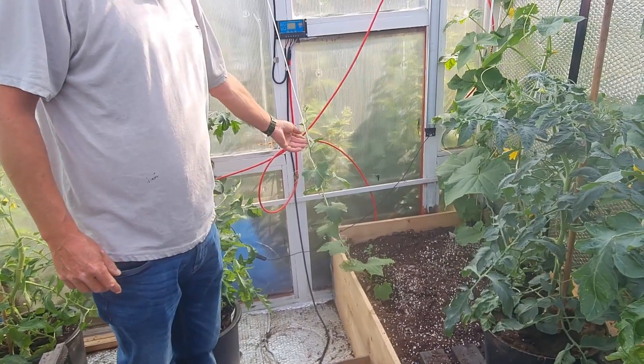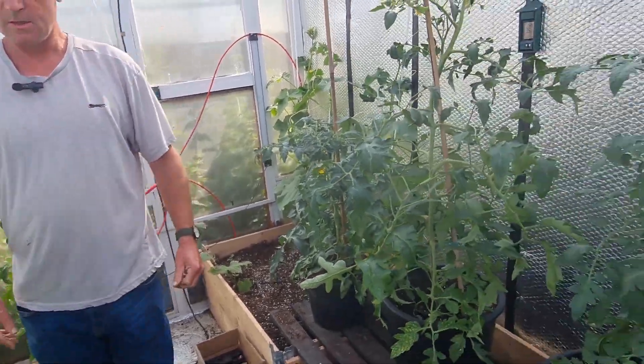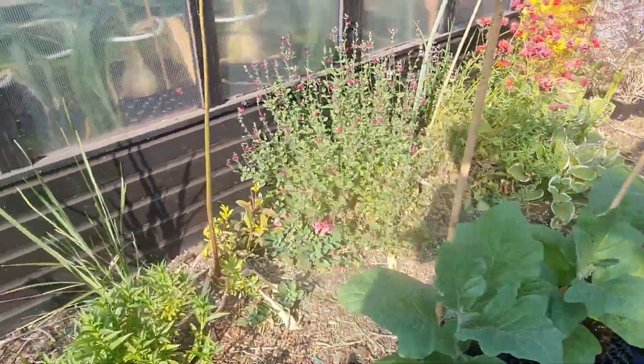I had some loofah seeds given, so there's the odd loofah just chucked here, there and everywhere. That's pretty much it in here at the moment. The aubergines just come back in here at night when I close up, starting to put them out during the day.